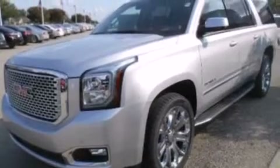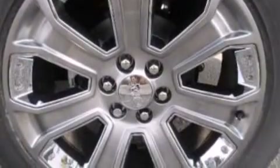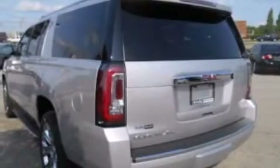Its top features and packages include a voice-activated navigation system, keyless ignition, voice activation technology, and power-adjustable driver pedals.